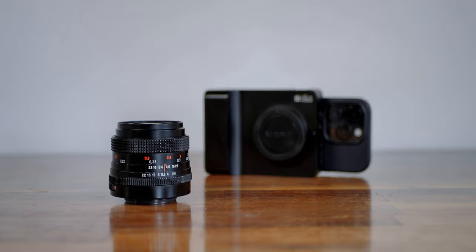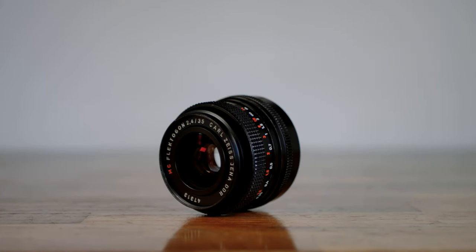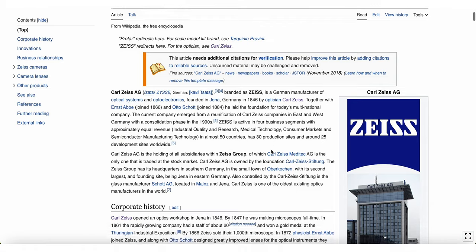Today we dive into the Carl Zeiss Jena 35mm f2.4 Flektagon vintage lens, first introduced in the 1960s. The obvious choice when considering a lens for the Alice camera is to buy a modern Micro Four Thirds lens. There are many popular Lumix and Olympus lenses we would recommend, but you can also get great quality vintage lenses very cheap online. Shout out to West Yorkshire Cameras, which is where I bought this lens.